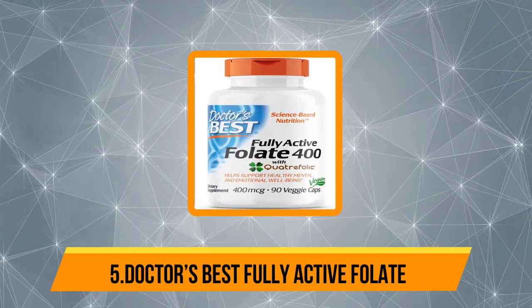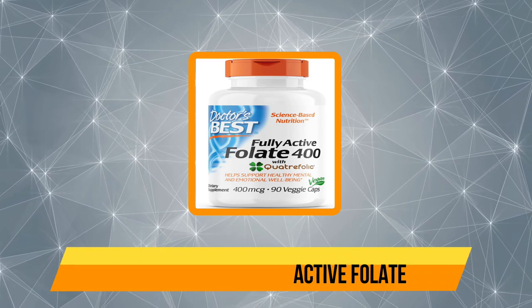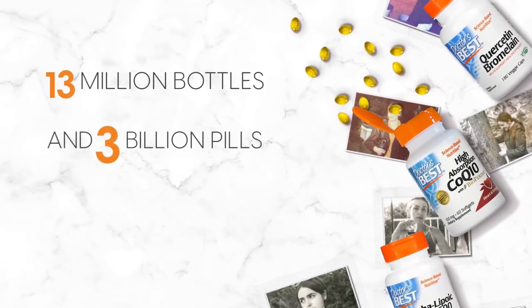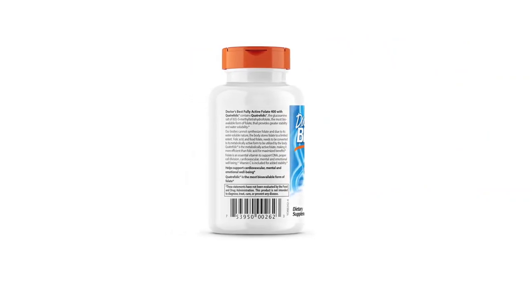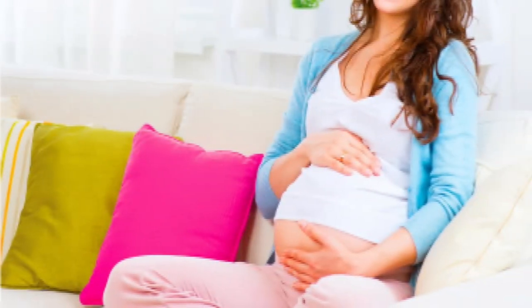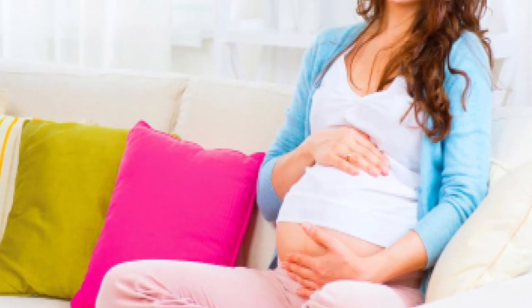Our last choice is Doctor's Best Fully Active Folate. We like Doctor's Best Fully Active Folate because it has folate as methylfolate, which is a well-absorbed form. Folate can be found in many foods such as green leafy vegetables, beans, and citrus fruits. Folic acid, the synthetic form of folate, is added to many grain products. However, if you are not getting enough folate in your diet, a supplement may be recommended.